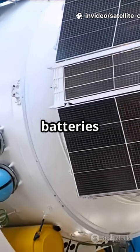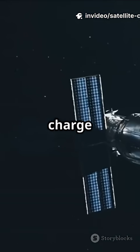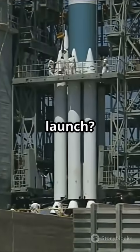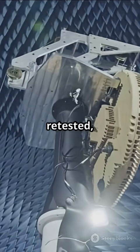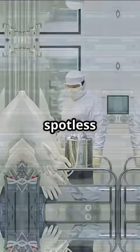Even the solar panels and batteries are custom-made for space, engineered to survive thousands of charge cycles and endless radiation. And before launch, everything gets tested, retested, and tested again — vacuum chambers, vibration tables, spotless clean rooms.